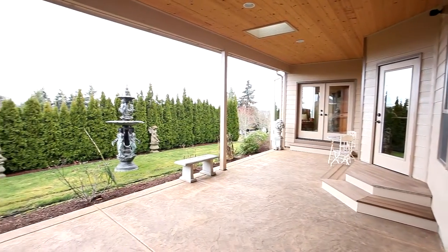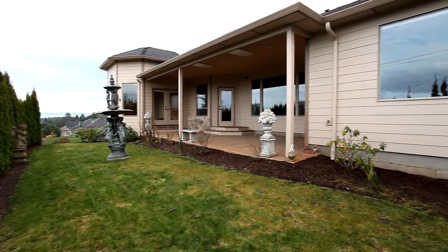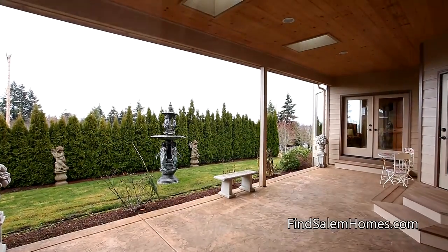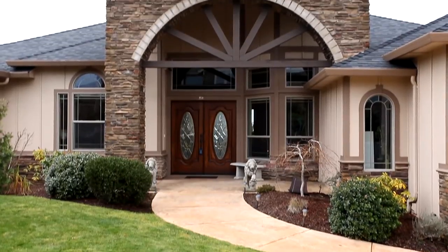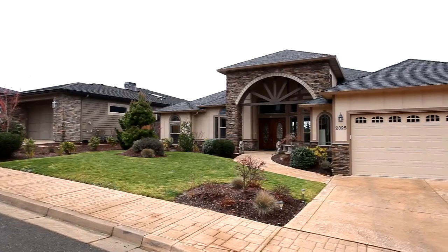Heading outside, the covered patio is an ideal space for year-round entertaining, and you'll enjoy the low-maintenance backyard. An exceptional home in a fantastic neighborhood — it's all here waiting for you to call home.